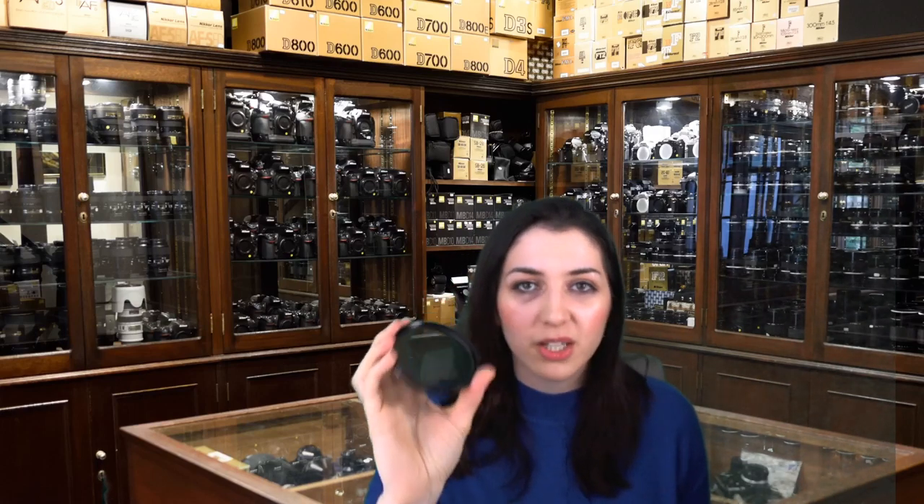Polarizers are not actually supposed to affect your exposure — they do a little bit sometimes depending on the polarizer, but it's not by very much. Circular polarizers are good for cutting reflections in glass; I know a few people who use them for photographing paintings behind glass. Linear polarizers are usually used for film cameras, while circular polarizers are usually used for digital — that's the difference between them.